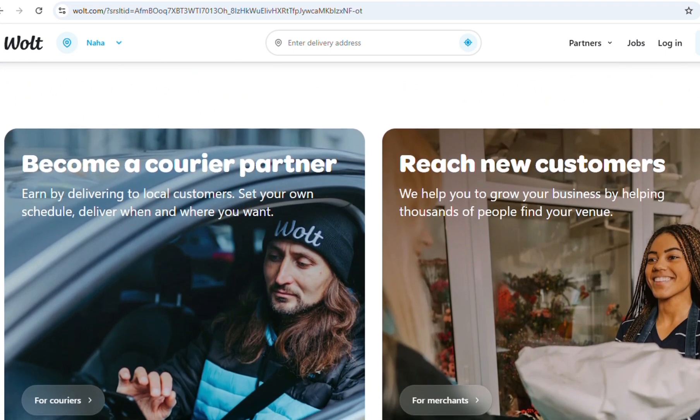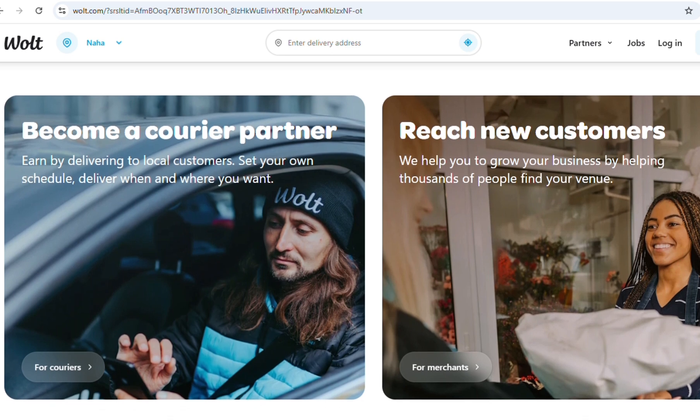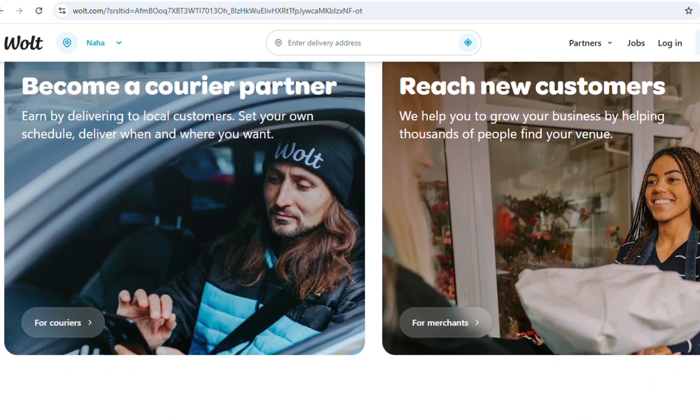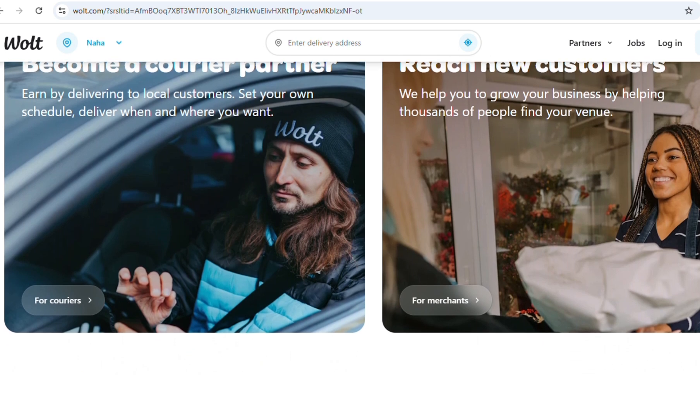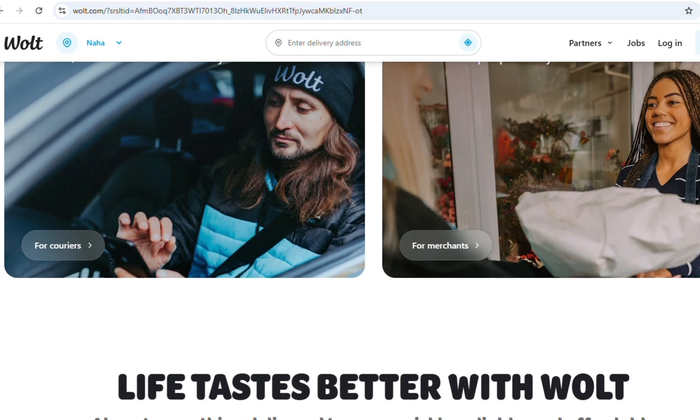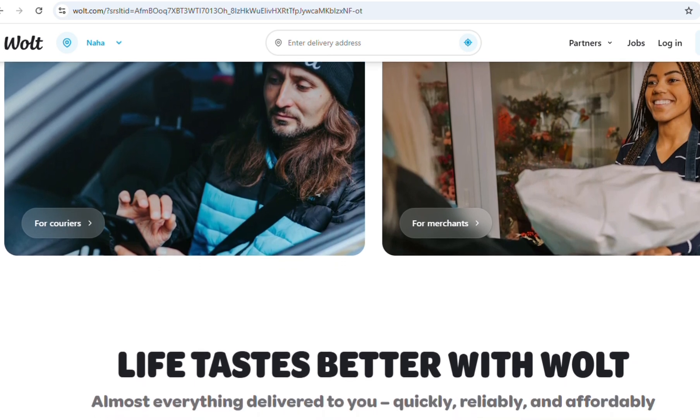To apply as a Vault Courier Partner, you first need to download the Vault Courier Partner App from the Google Play Store or Apple App Store. After you download the application, you must register an account using your phone number and your email address.